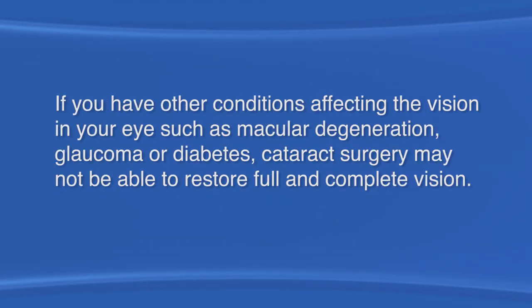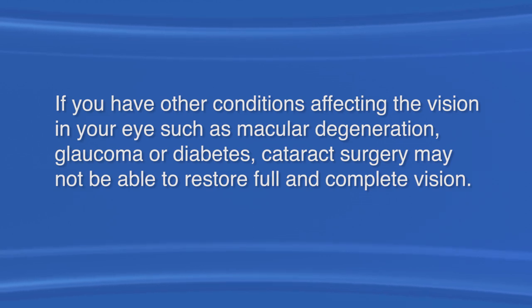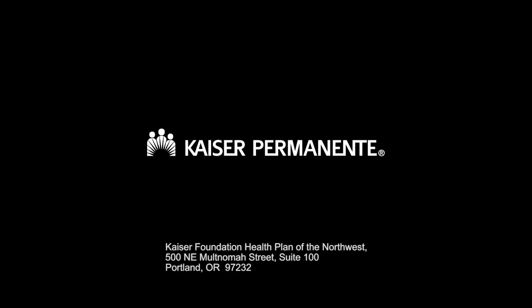If you have other conditions affecting the vision in your eye, such as macular degeneration, glaucoma, or diabetes, cataract surgery alone may not be able to restore full and complete vision. You may also choose not to have surgery. Cataracts develop slowly, and waiting to have surgery later on, when your vision is more severely affected, will not usually decrease your chances of a successful surgery. The good news is that in most cases, cataract surgery offers a fast, painless way to improve your quality of life.